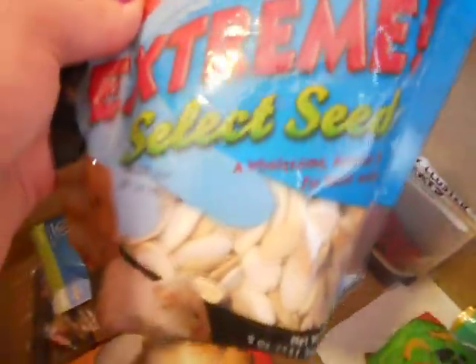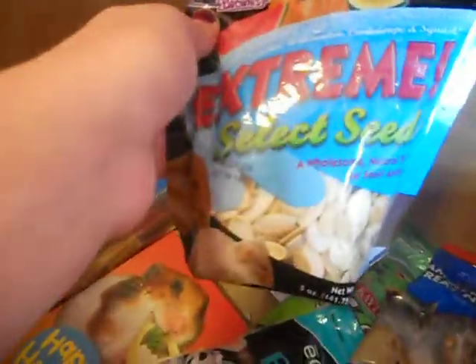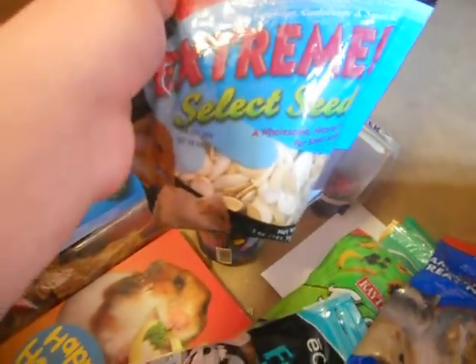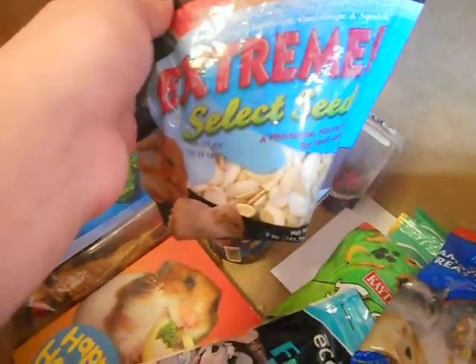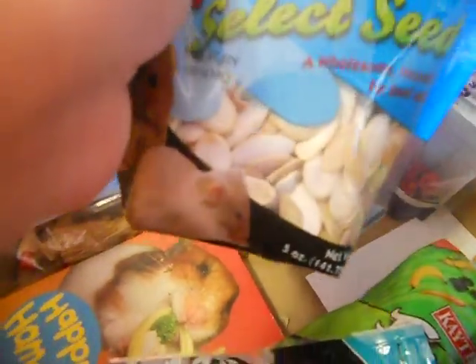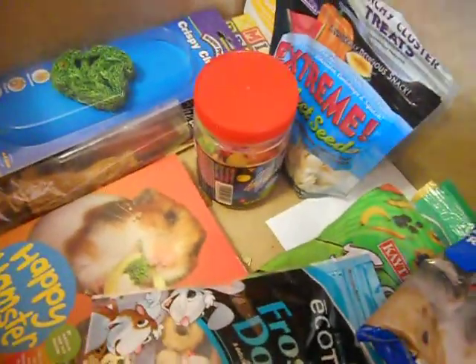This Extreme Select Seeds I love because all it contains is pumpkin seed, wild melon seed, cantaloupe seed, and squash seed — that's it. No added sugar, no preservatives at all. I'll just sprinkle some pumpkin seeds on top of his daily food every couple of days because he loves it so much, and so do I because it's healthy for him.